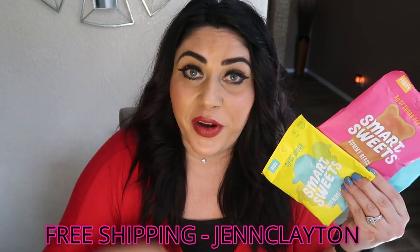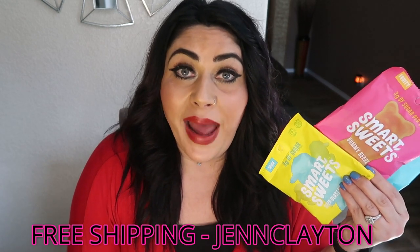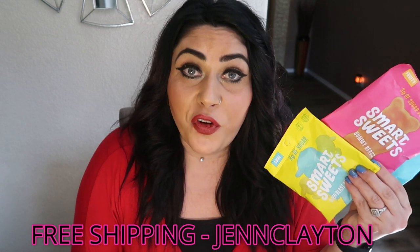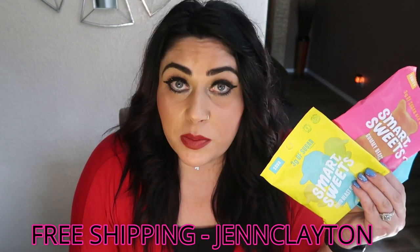Number three on my list is Smart Sweets. I love Smart Sweets. You can buy these at Whole Foods or GNC, but I can't find them in my area. On the Smart Sweets website they're $3 a bag, but if you use my code you get free shipping, so you can have them delivered for the same or less than buying locally. Three smart points for an entire bag of candy. Love Smart Sweets.